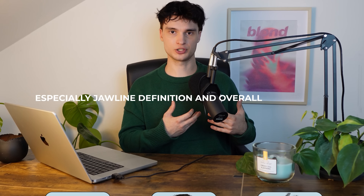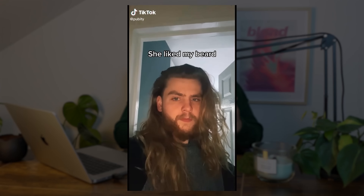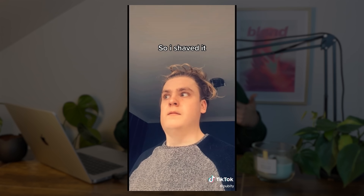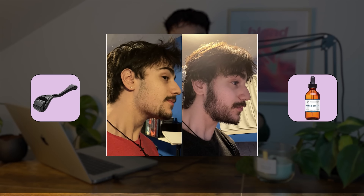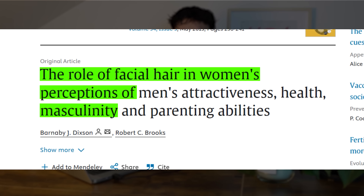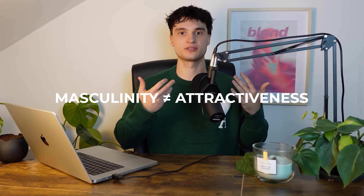Beard Maxing is the idea of maximizing your beard growth, thickness, and style to enhance facial aesthetics — especially jawline definition and overall masculinity. A well-grown beard can create the illusion of a stronger chin, a better jawline, and better facial symmetry. Your beard growth is mostly genetic, but using serums or minoxidil in combination with microneedling can speed up the process and fill out a patchy beard. Multiple studies show that a beard drastically increases perceived masculinity, but please keep in mind that increased masculinity does not necessarily equate to increased attractiveness.